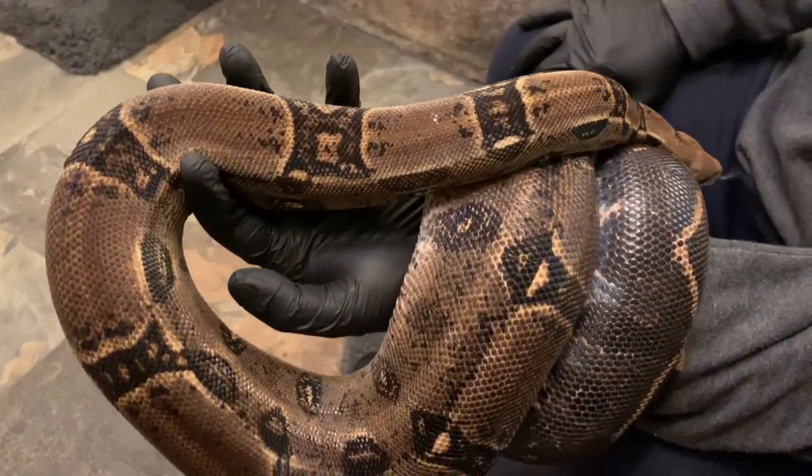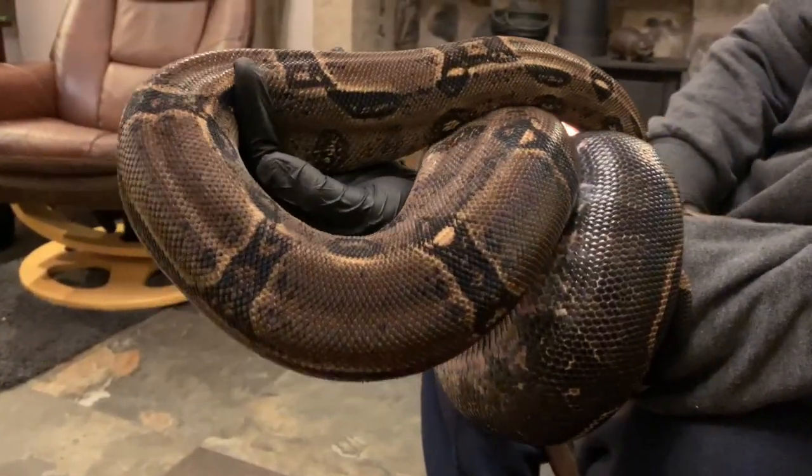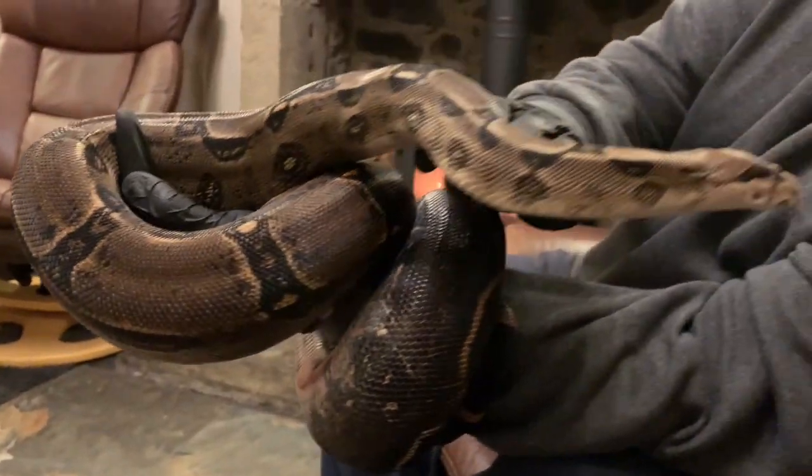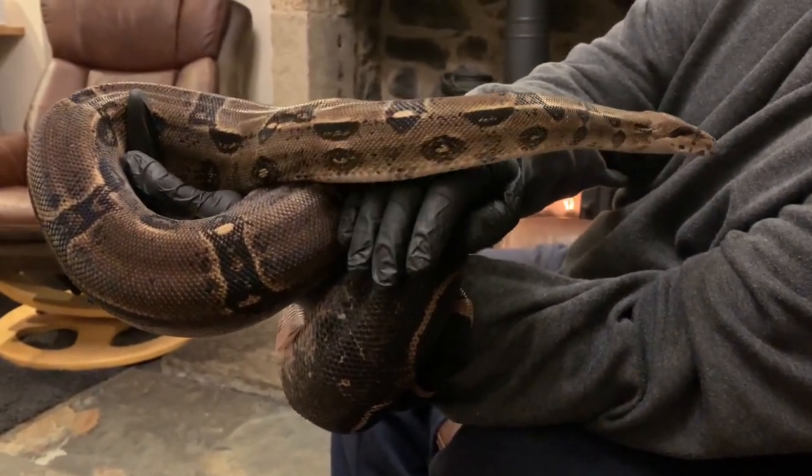As I've said previously, we handle our boas in our home regularly to give them plenty of enrichment and engagement. As the siblings grow, their enclosures will eventually be upgraded to six foot by two foot by two foot — the same as Titan's.